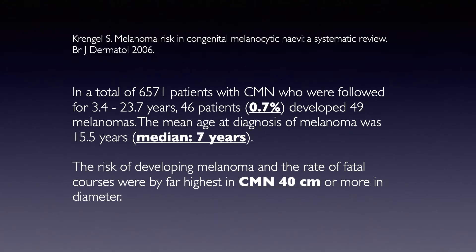Now let's speak for a moment about the melanoma risk. The higher the diameter of the lesion, the higher the risk of developing melanoma. This is one of the most extensive systematic reviews published a few years ago about the risk of congenital nevi, which is supposed to be less than one percent overall. Many more large congenital nevi develop melanoma than the smaller ones.